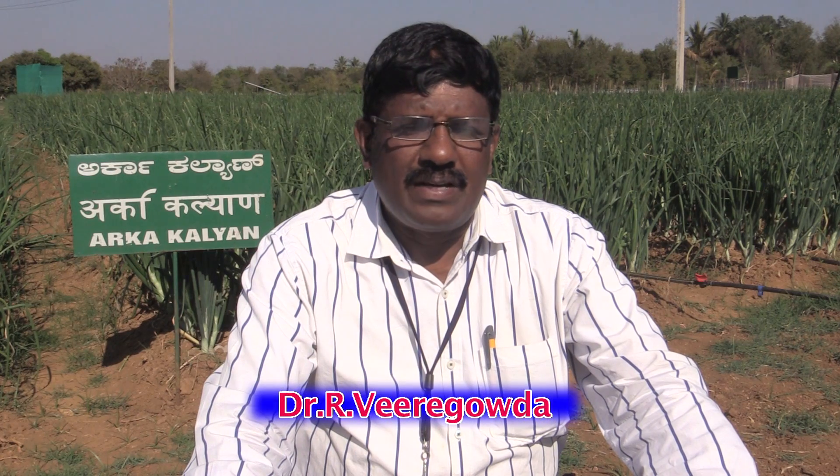Dr. R. Viragoda, onion breeder, has to say this. Arka Kalyan is a variety of onion released at the national level and it is well adapted for several zones of the country.